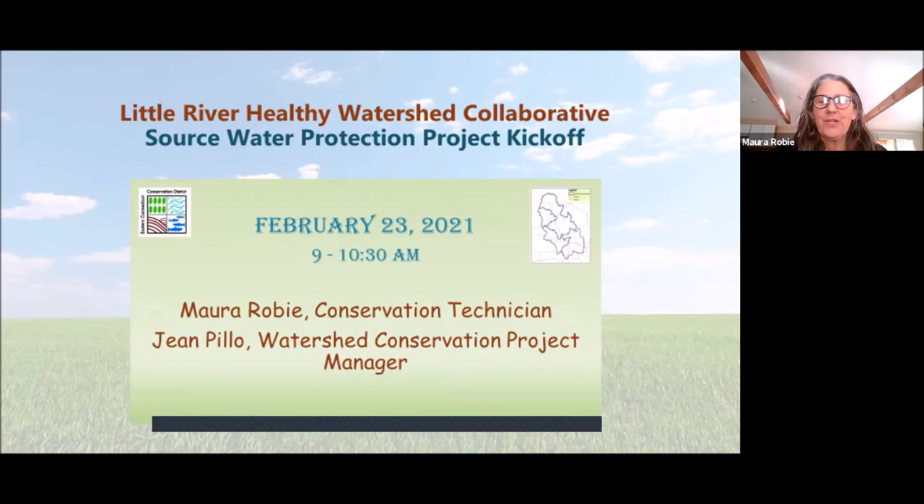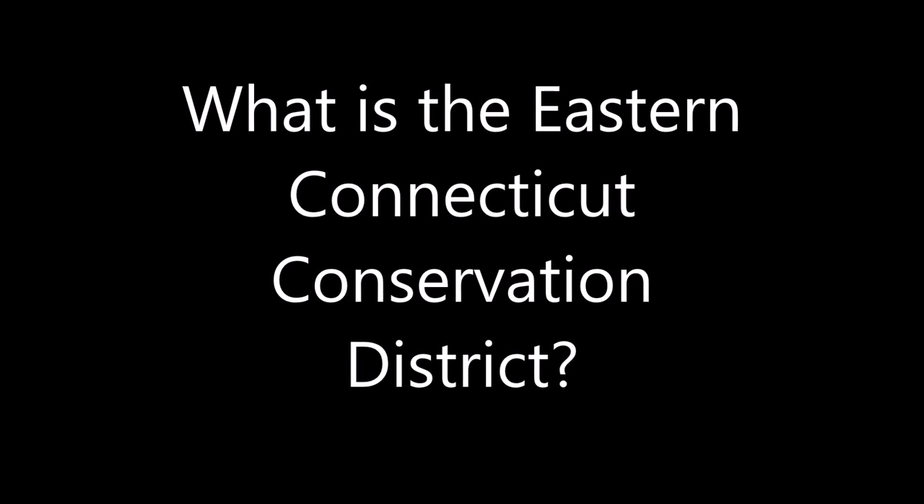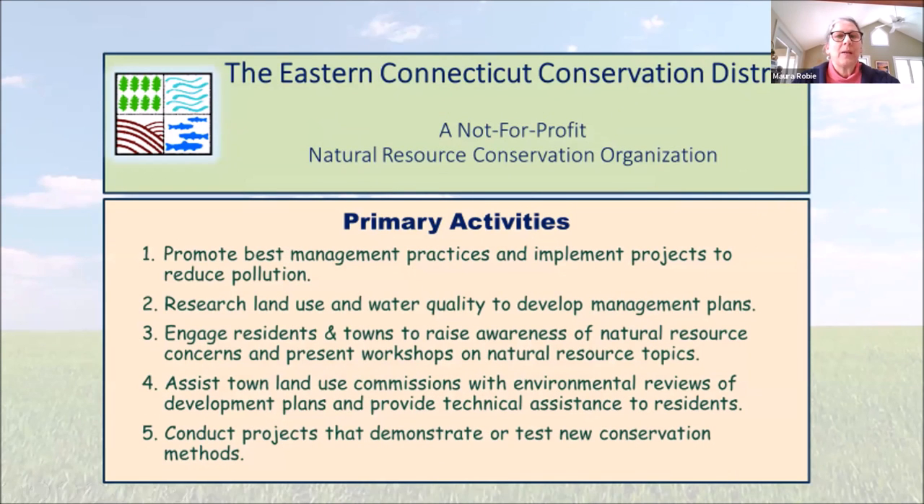Hi, I'm Mara Roby, Conservation Technician at Eastern Connecticut Conservation District. I'd like to wish you a very warm welcome to the Little River Healthy Watershed Collaborative and Source Water Protection Project kickoff. Thank you all for being here. Eastern Connecticut Conservation District is a non-profit natural resource conservation organization. We serve 36 towns in Eastern Connecticut.